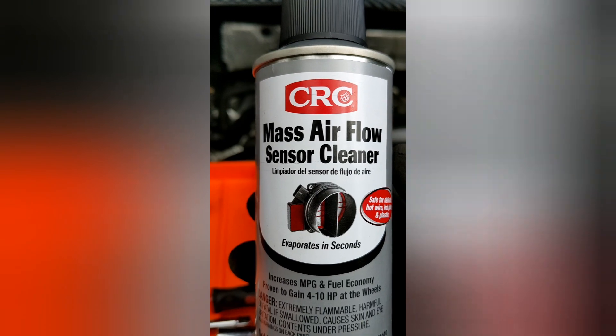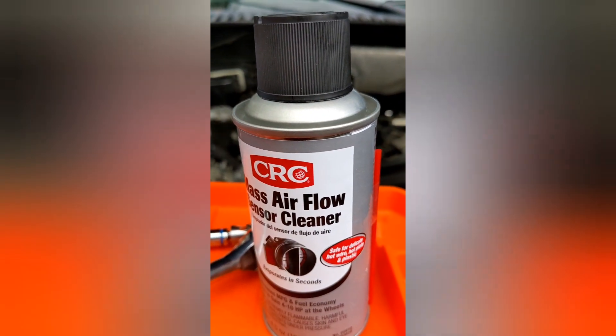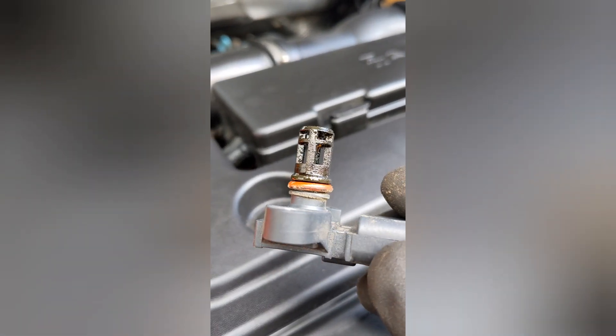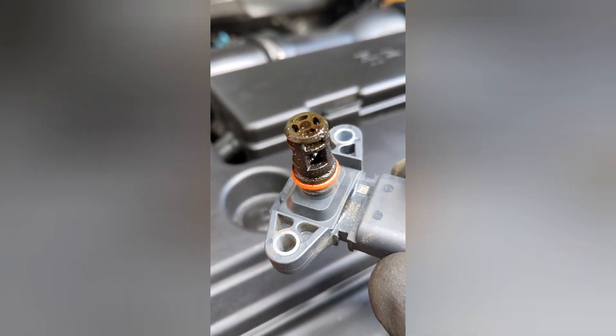We will be using this mass airflow sensor cleaner. MAF sensors are very close cousins of MAP sensors, and this cleaner should work great at getting this cleaned up. We'll need about 20 to 30 minutes to dry, then pop her back in and see what condition we have.